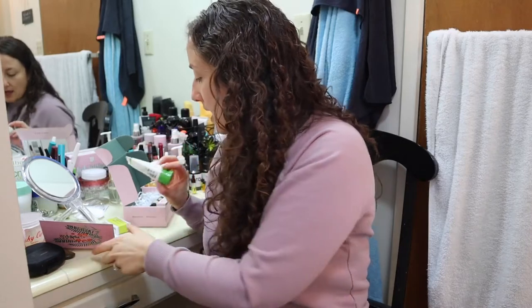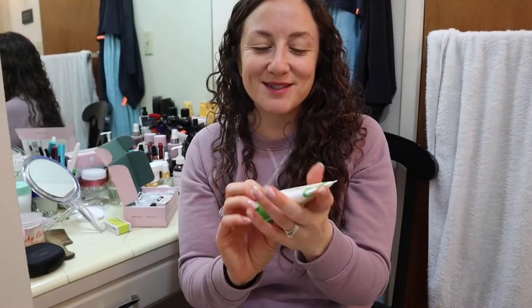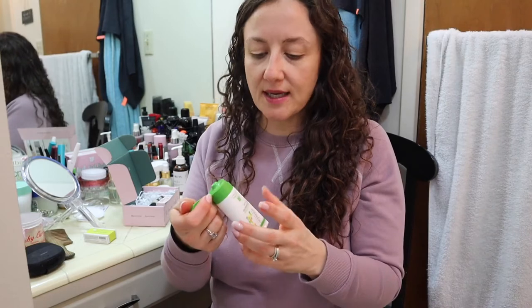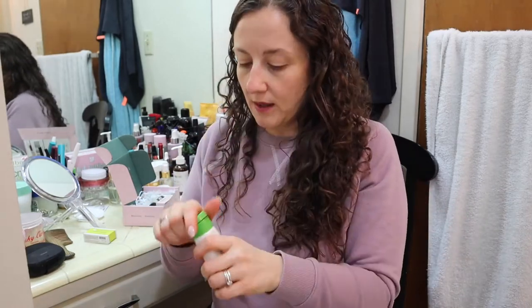The next thing is Andalou Naturals Citrus Sunflower Shower Gel. That's funny because I was just talking about how I use bars instead of liquid soaps, and now here's a liquid soap! This would be excellent for travel — it's 1.7 fluid ounces. These are both brands I've seen at Whole Foods. I've been waiting for Andalou to pop up because I knew they put their stuff in these boxes. It's probably sealed — yeah, so I'm going to leave it sealed.